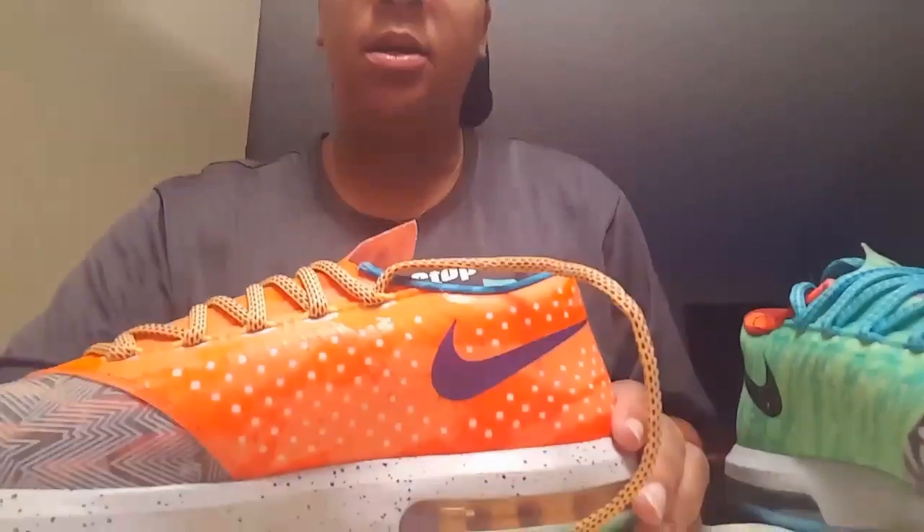I kind of want to wait until daylight — you can see how dark it is out there. I want that sun to pop on them. I'll bring y'all on foot. I also got another pickup I'm gonna do a little bit later — can't wait to bring y'all that, it's a sick pickup. So I'm gonna bring y'all these KD 'What The's' on foot.